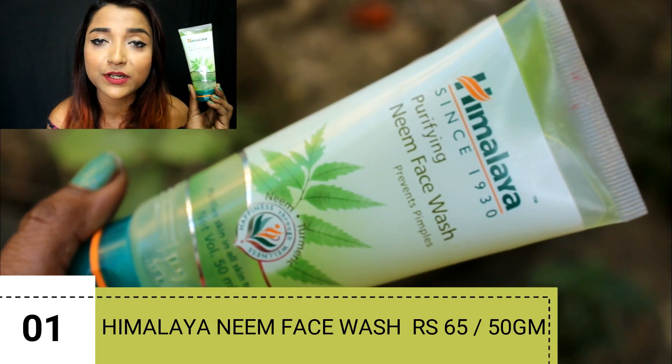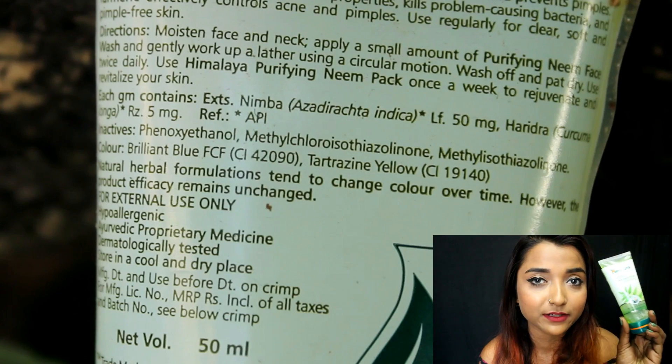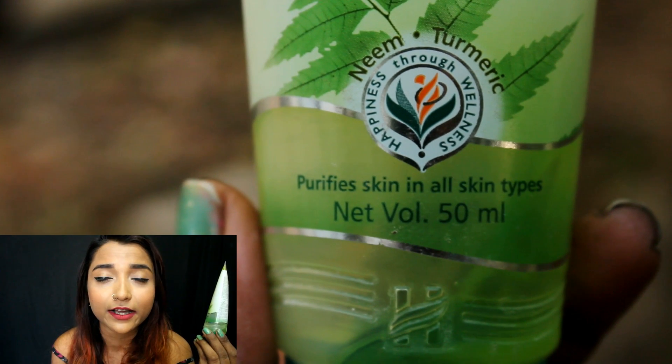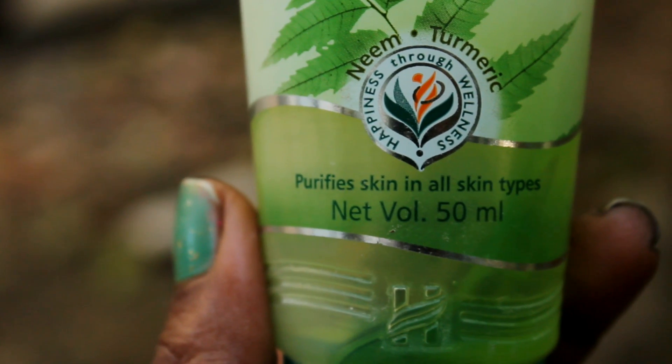The first face wash I want to start off with is from the brand Himalaya — the Himalaya Purifying Face Wash. I have been using this face wash for the last two years, probably since I've been working at TCS from 2012. It is really mild and will not dry out your skin, so it is perfect for someone with oily to dry skin. It cleanses really well and keeps your face oil-free and refreshed, though it doesn't clear acne magically — it prevents more acne.